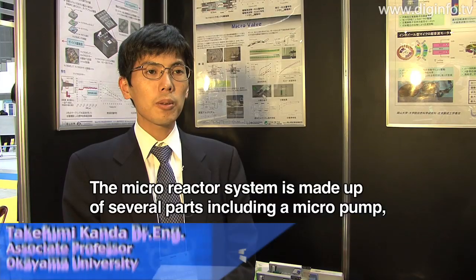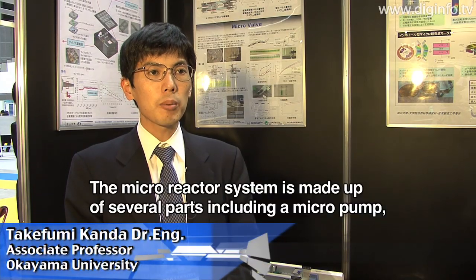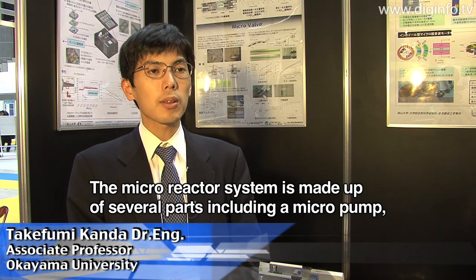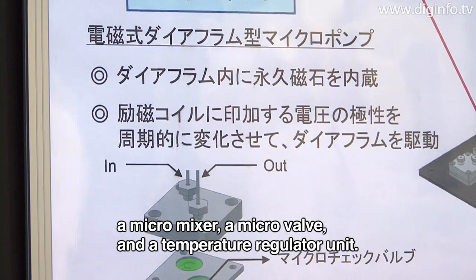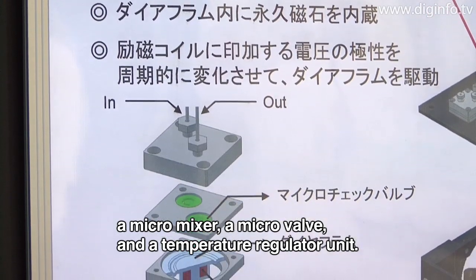This is a micro-reactor system. There are several parts: micro-pump, micro-mixer, micro-valve, and the temperature unit.